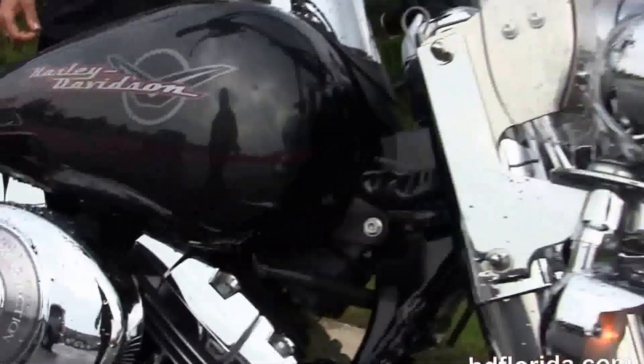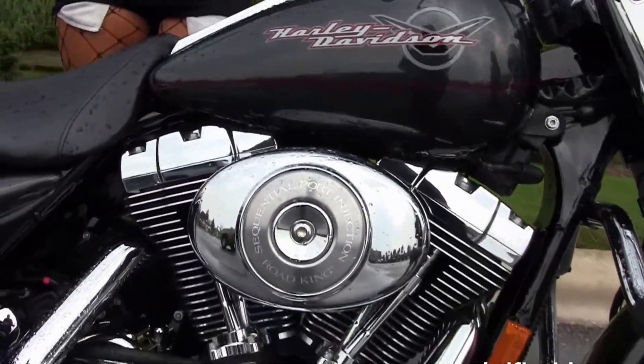We've got a full-size detachable windshield. Optional accessories on this bike retail over $3,000.